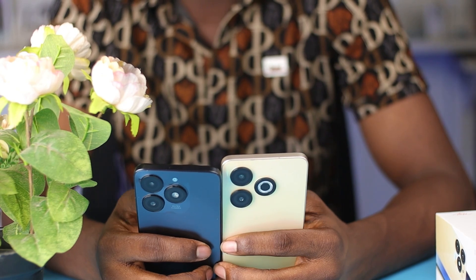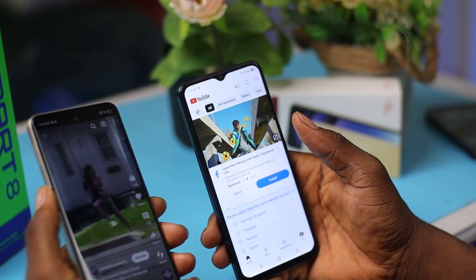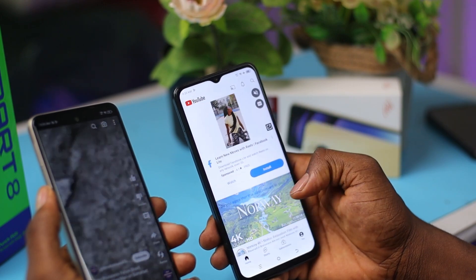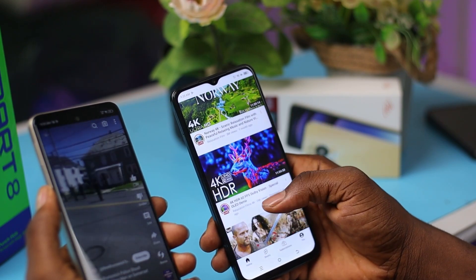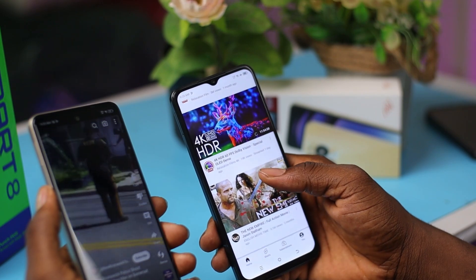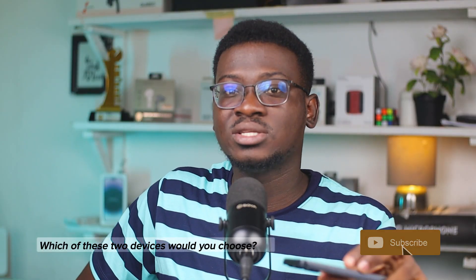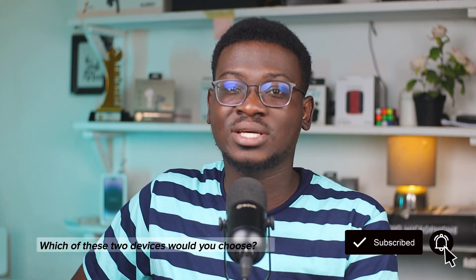Wrapping up our exploration, the Itel A70 and Infinix Smart 8 each bring unique strengths to the budget smartphone realm. Their dynamic bar and magic ring features add a personal touch to user interactions, making the overall experience more engaging. But I want to know — which one would you choose? Share your thoughts in the comments below and be sure to hit the subscribe button for more videos like this. I'm Delpy, and as always, thanks for watching.